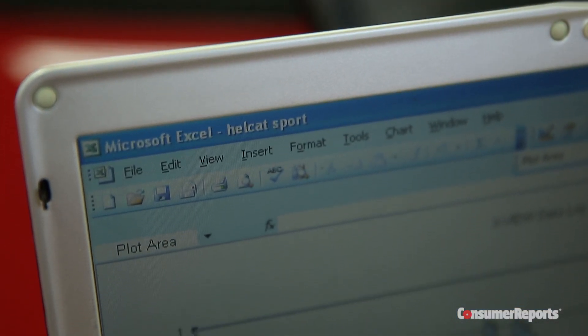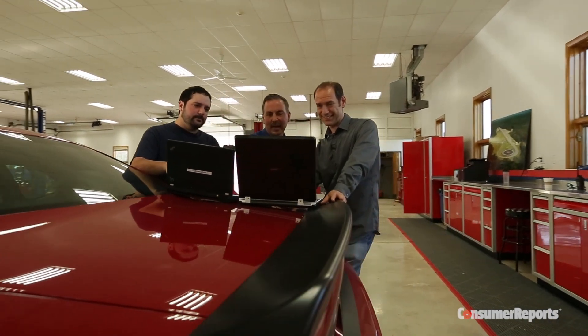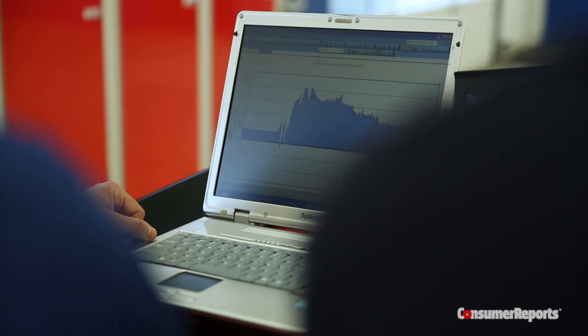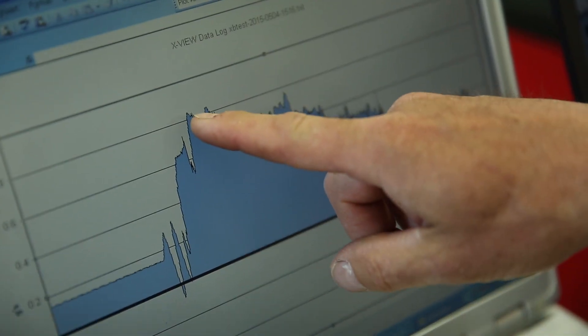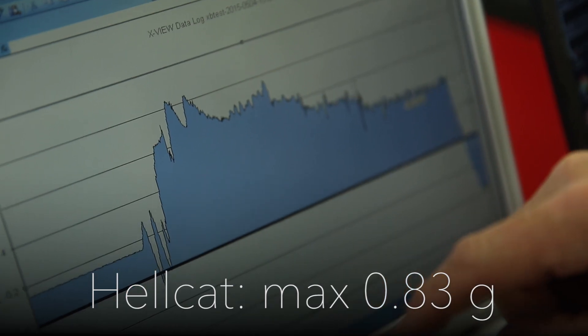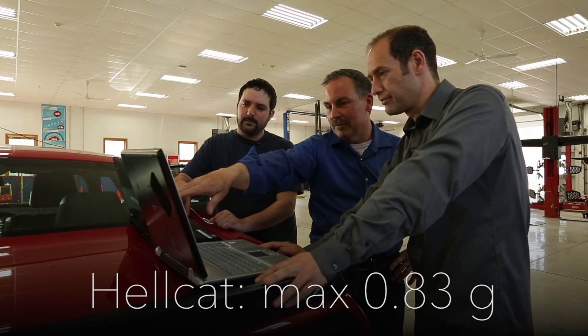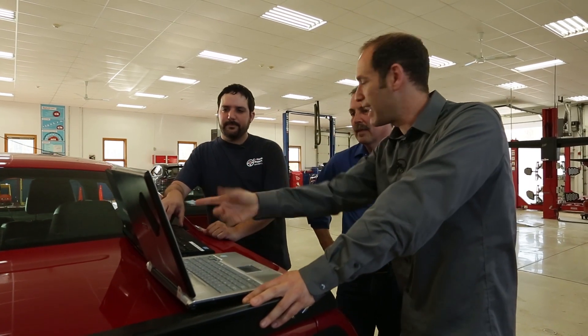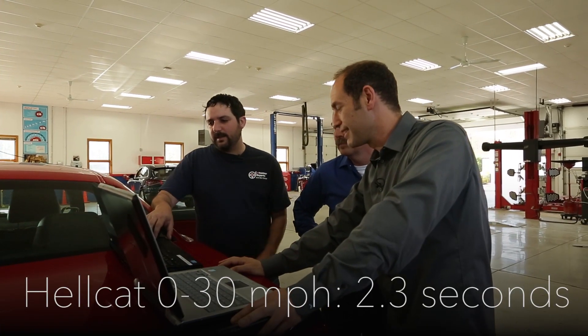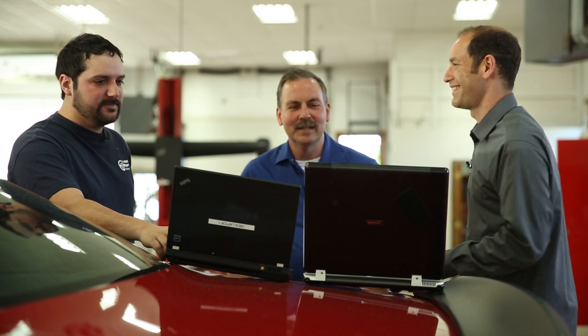It looks like we got good data from both machines. We got plenty of G data here — we're recording every 15 hundredths of a second, so we got an immense amount of data. It looks like it kind of peaked out around 0.8 Gs, and it got real jagged when it went down. You can see shift points going through to the quarter mile, but still a significant amount of G-force pulling all the way down. The V-box data looks perfect too. No question, this thing is fast — but let's go check out the Tesla.